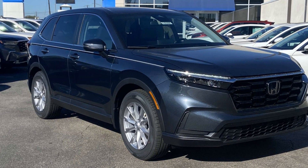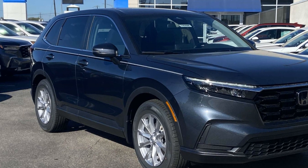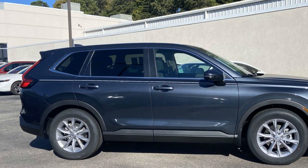2025 Honda CR-V. This SUV offers space as well as power and performance. It looks as sharp as it performs with stylish features which include lane keeping assist,